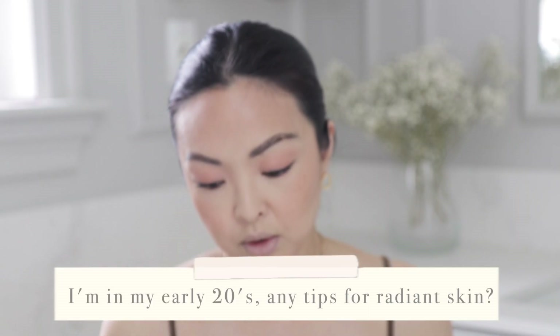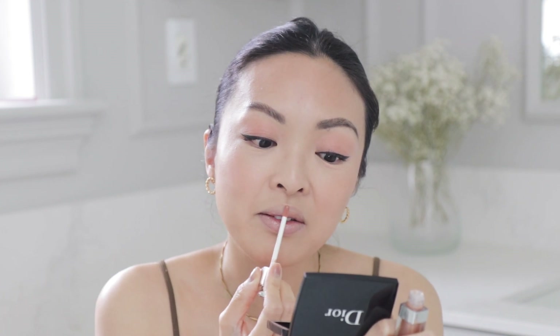I'm finishing off with the Dior Lip Maximizer Hyaluronic Lip Plumper. I'm in my early 20s — any tips for radiant skin? When I was in my 20s my mom told me to cleanse morning and night, always wear SPF, and always moisturize. In your 20s you don't really need to do too much unless you have specific skin issues. I made sure to use a cleansing brush — it really does make a big difference. Cleansing is the biggest one, and making sure your skin is protected from the sun with SPF.